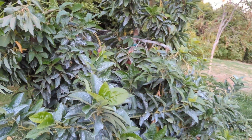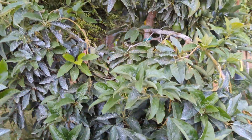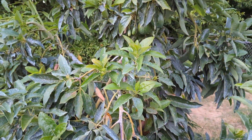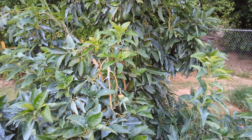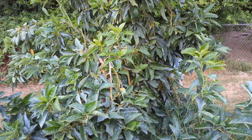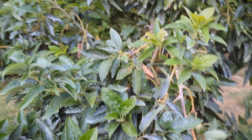Overall this tree is doing well — you can see there's fruit up top too. I like the Bacon fruit better than a Zutano; I've had both and I would say Bacon probably tastes better in my opinion. The key is always to allow it to hang on the tree a little longer to gain some additional oils, so it does taste a lot better after you let that happen.